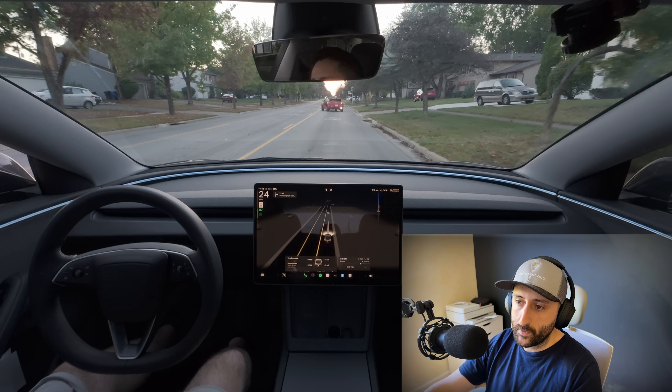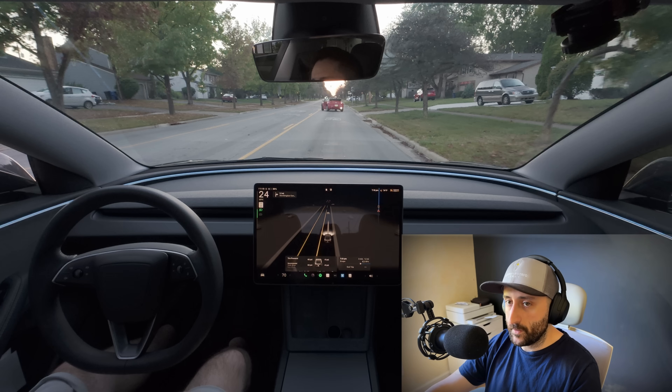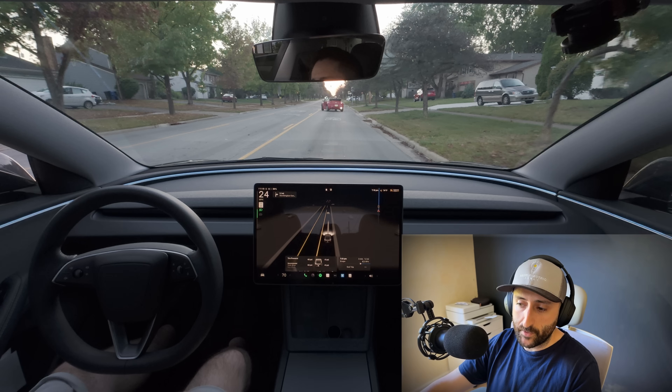The car is going about 23 to 25 miles per hour. You could argue that I preemptively or prematurely disengaged full self-driving — that's absolutely an argument I'd entertain — but human reaction just kicked in.